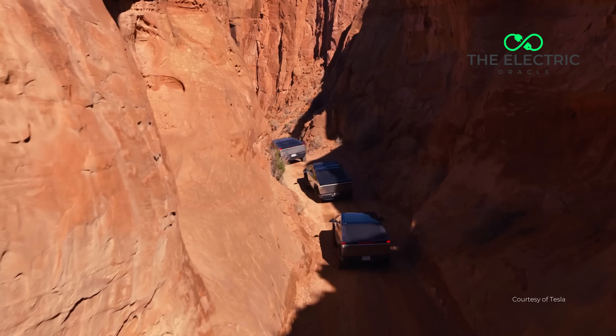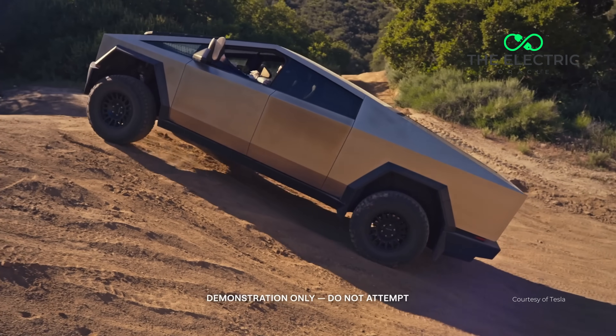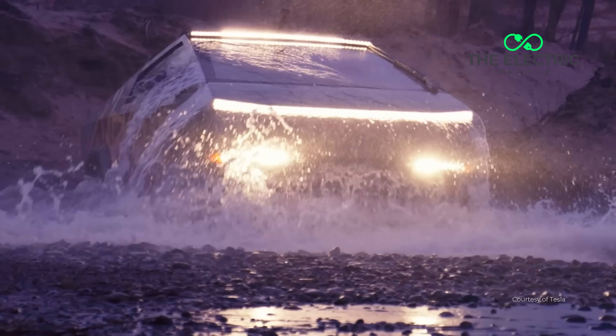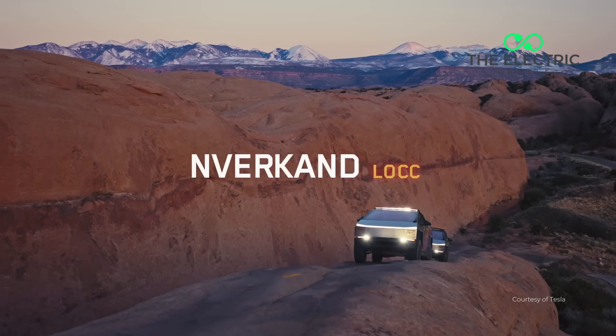Remember that weight number mentioned earlier? The CyberBeast model hits 6,898 pounds — that's 3.1 tons. In the UK, if you passed your driving test after 1997, you need a special licence to drive anything over 3.5 tons. But 3.1 tons is before you add passengers and cargo on that massive steel trailer Tesla promotes. One family trip to Cornwall and you're potentially driving illegally.